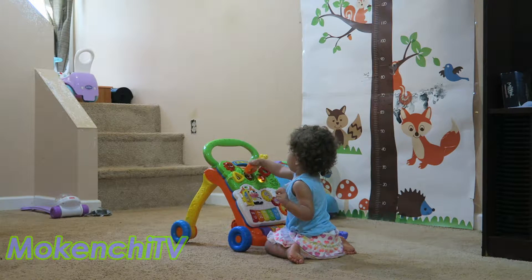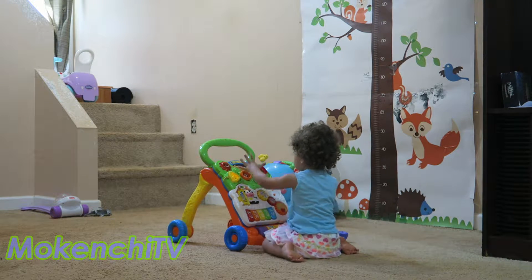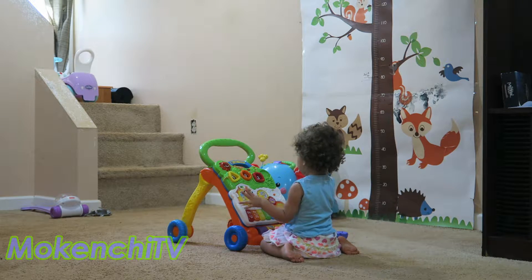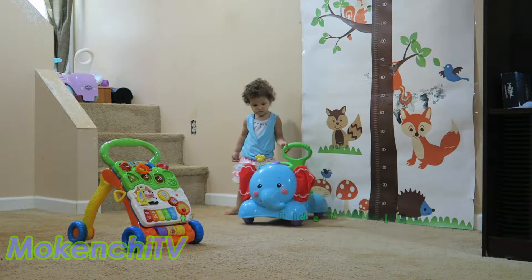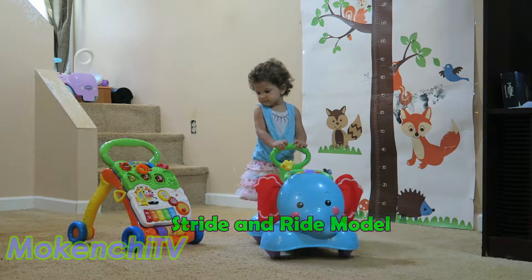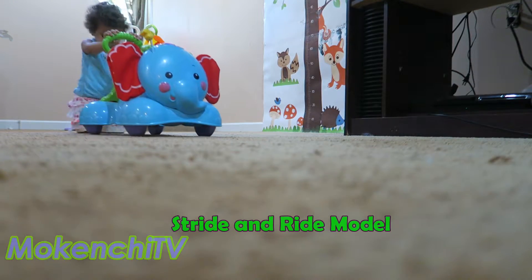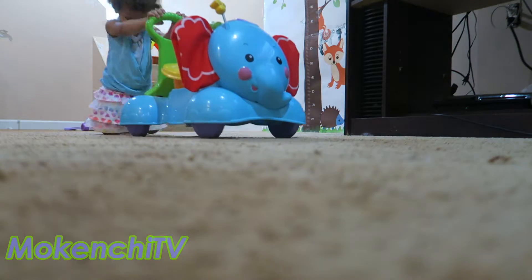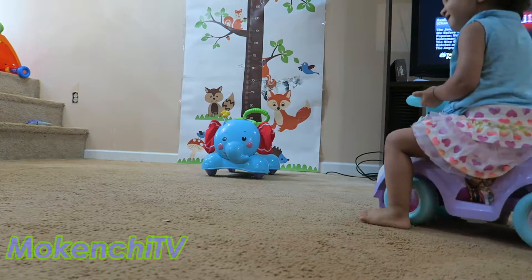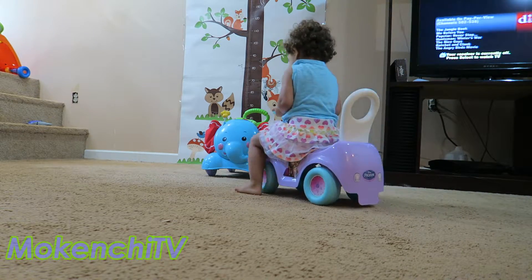My daughter loves her VTech Sit to Stand Learning Walker the best out of all of these. The lesson here is that cheaper baby walkers are just as good as the pricier ones. One of my favorites is the Fisher Price 3-in-1 Bounce, Stride and Ride Elephant. You see this one all the time on TV and for good reason. It is an inexpensive walker that plays music you and your baby will enjoy while they are learning through play. The frozen one is cute, but the elephant one is definitely more enjoyable.